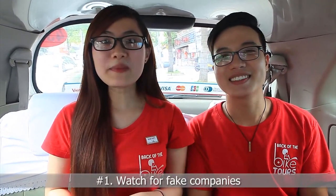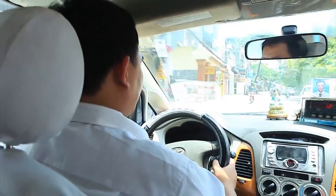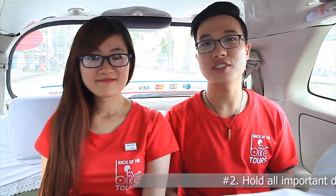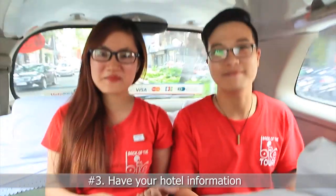Even though these companies are highly recommended, we still have some tips for you. Tip number one: don't be fooled by people who convince you that they are taxi drivers from Miling or Venusan Taxi — look for the right uniform and the right cap before getting in. Tip number two: keep all your important documentation such as your ID card, passport, and money with you in secure locations instead of in your suitcase. Tip number three: have the name and address of your hotel on a slip of paper and ready to show the taxi driver.